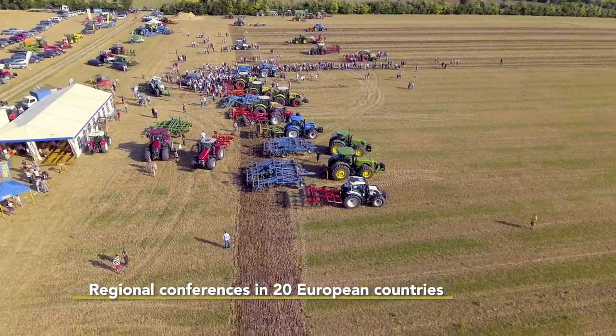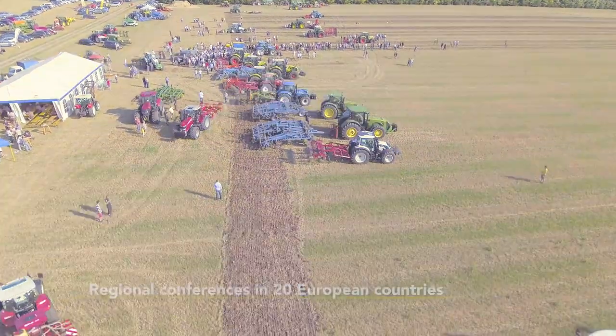Best for Soil facilitators support practitioners in 20 countries at information events or regional conferences. On demand, they may organise workshops for local groups interested to learn more about specific topics promoted by Best for Soil.